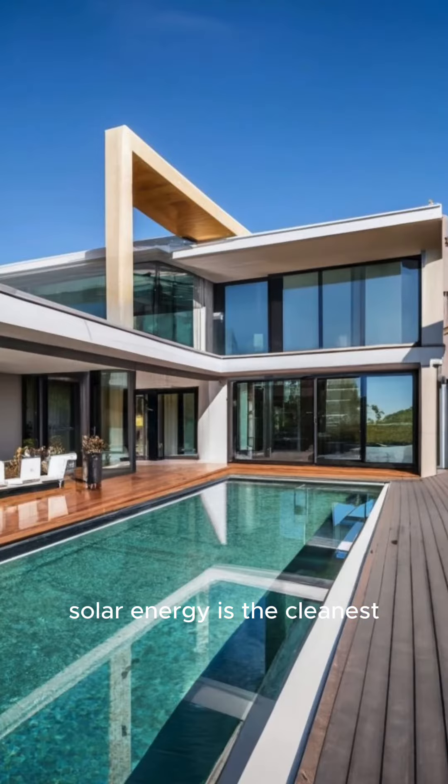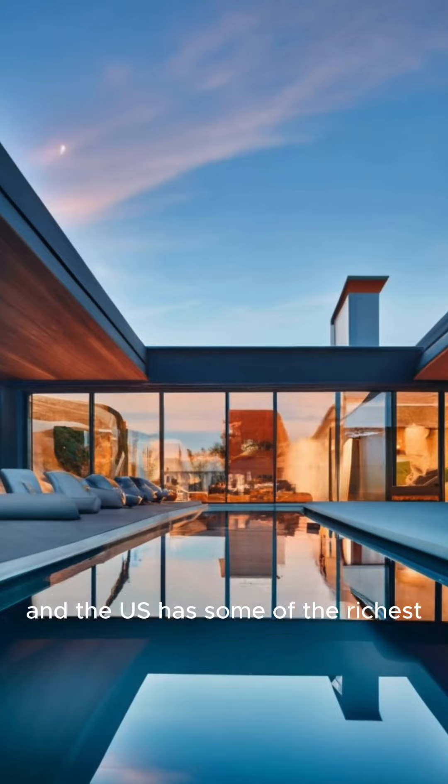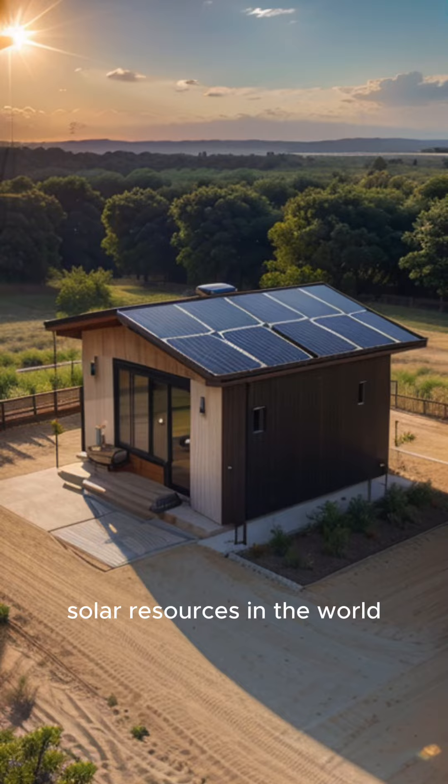Solar energy is the cleanest and most abundant renewable energy source available, and the US has some of the richest solar resources in the world.